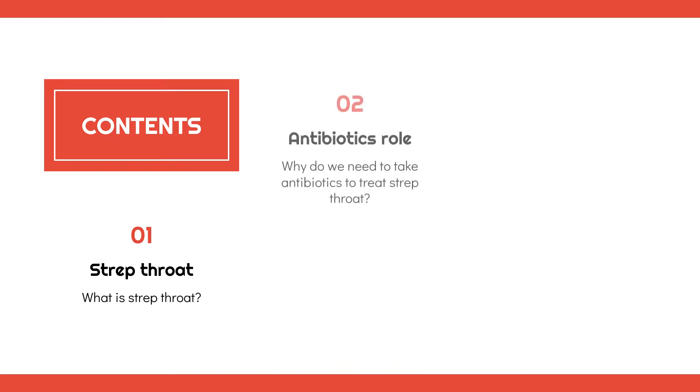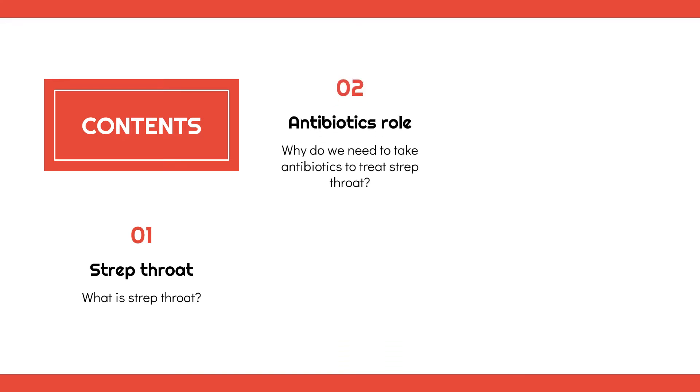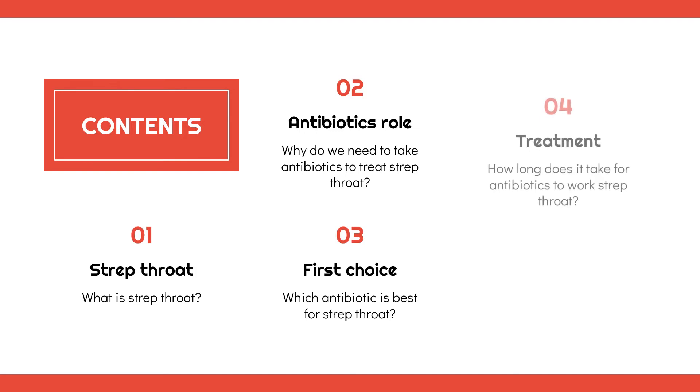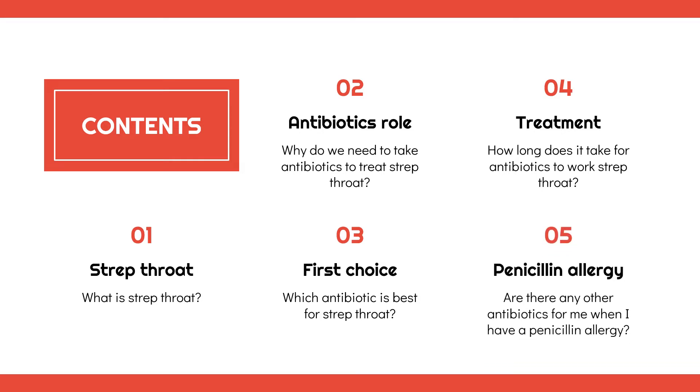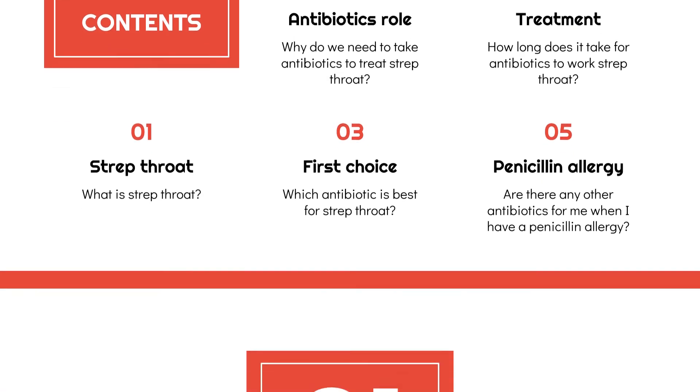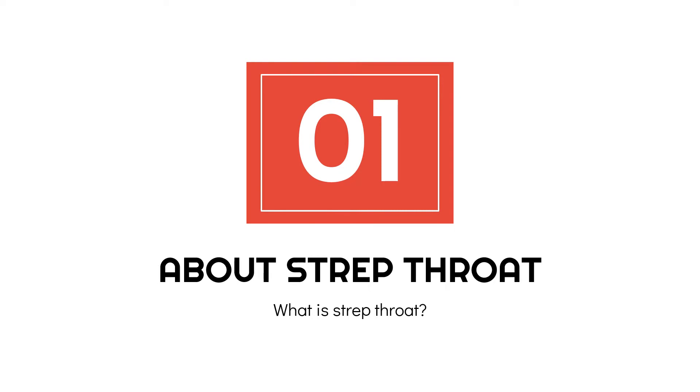In this video, we will help you answer the questions: What is strep throat? Why do we need to take antibiotics to treat strep throat? Which antibiotic is best for strep throat? How long does it take for antibiotics to work on strep throat? And are there any other antibiotics for me when I have a penicillin allergy? Now, let's begin.